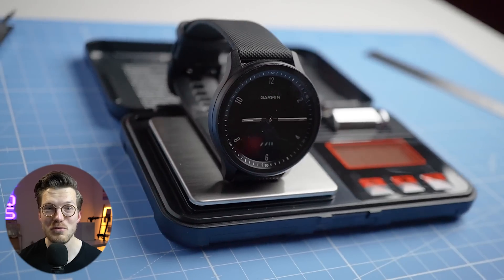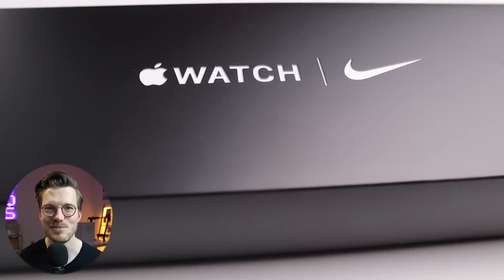Therefore, I will also briefly compare the Fenix 7 to the Garmin Venue 2, Garmin Vivo Move Sport, and Apple Watch Series 7. Let's dive into the test results and see if the Fenix 7 is for you.